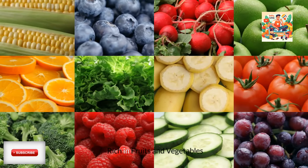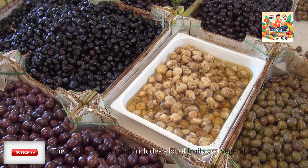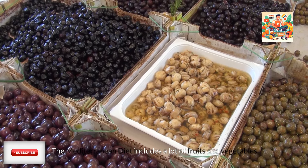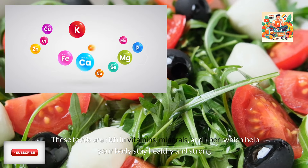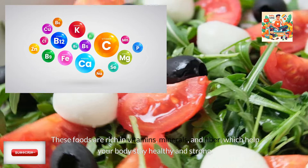Rich in fruits and vegetables. The Mediterranean diet includes a lot of fruits and vegetables. These foods are rich in vitamins, minerals, and fiber, which help your body stay healthy and strong.